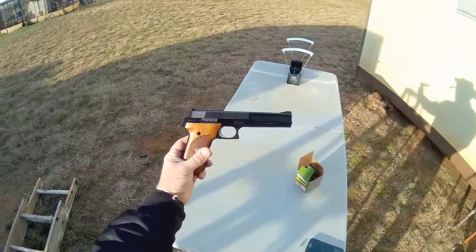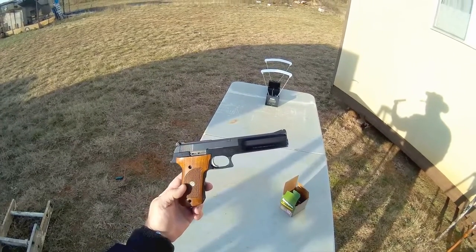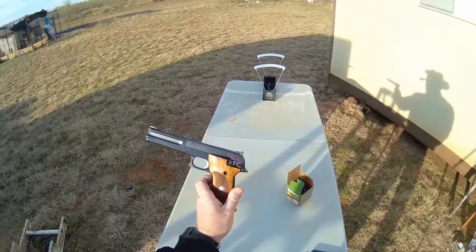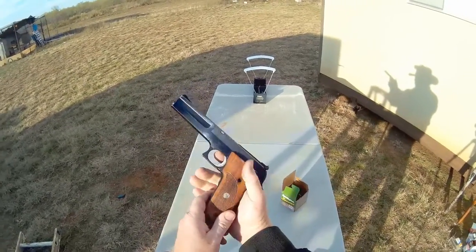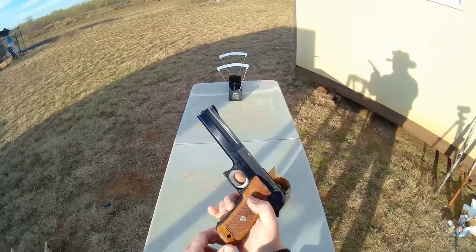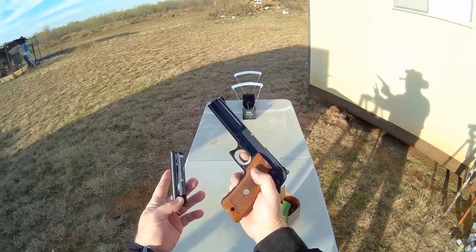Today I'm going to be reviewing this beautiful Smith & Wesson Model 422 pistol. It's got a full-size wooden pistol grip, almost like a 1911 drop magazine, and it holds 10 rounds. Just a wonderful gun.